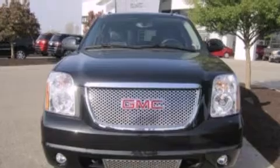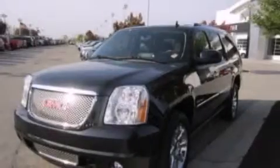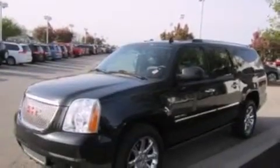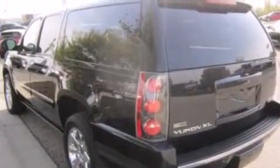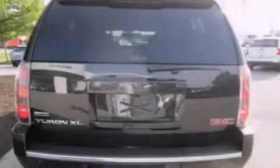Its top features include a voice-activated navigation system, voice activation technology, power adjustable driver pedals, a heated steering wheel, heated seats, XM satellite radio, a double wishbone independent front suspension, chrome wheels, and traction control and stability control systems.